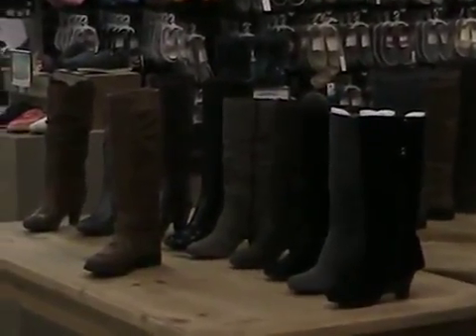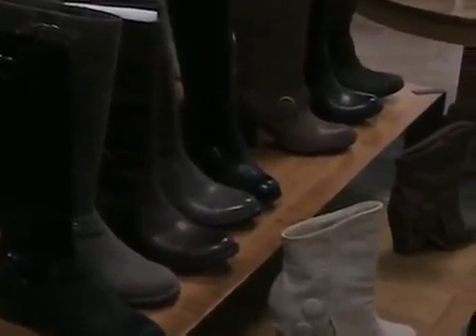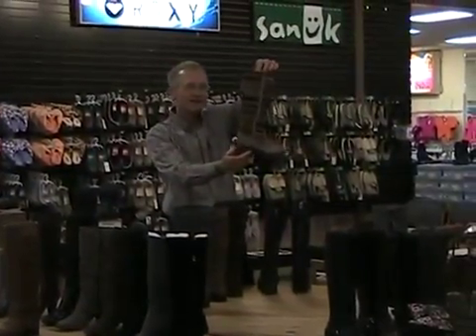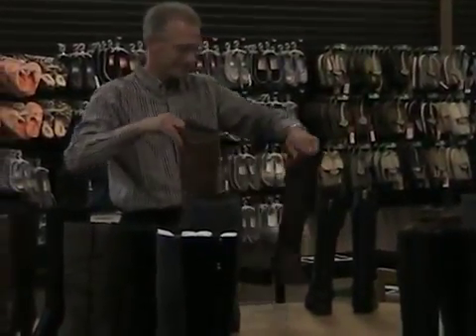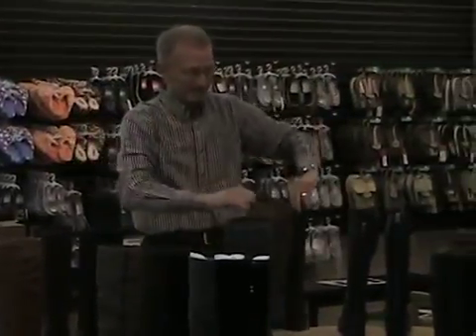Boots are priced from inexpensive to expensive — a big price range. Some fun ones have fancy colors up the neck of the boot, almost a western flavor to them. We've got red zippered boots, buckled boots — just a lot of fun styles. The boot is by far and away the biggest thing in demand for women in our shoe department.